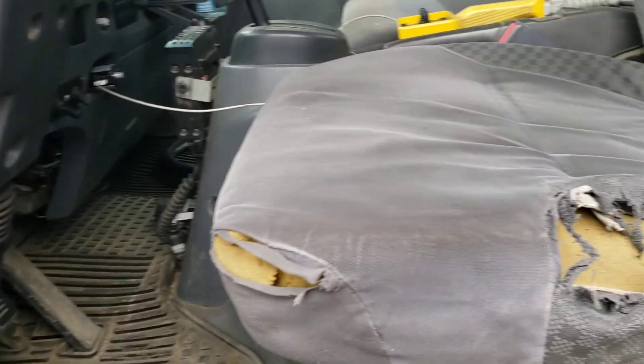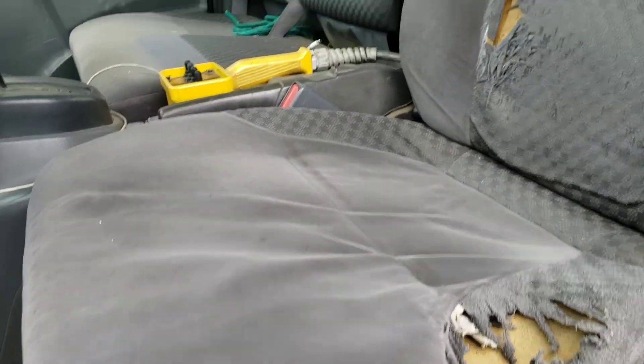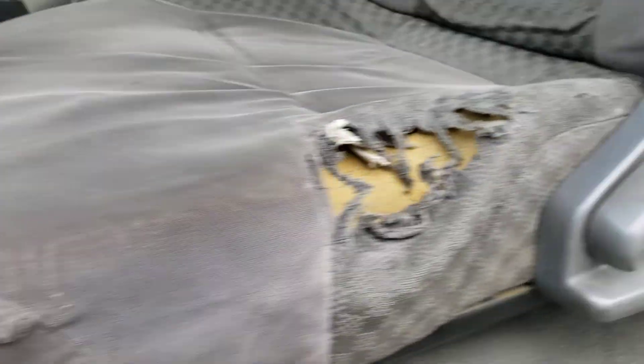Pretty clean interior. The driver's side has a few little nicks there, but the headliner is in good shape.